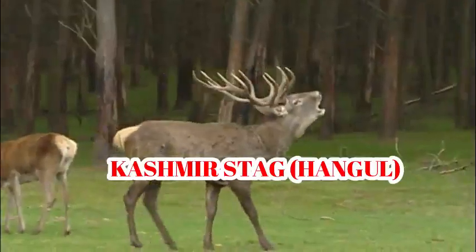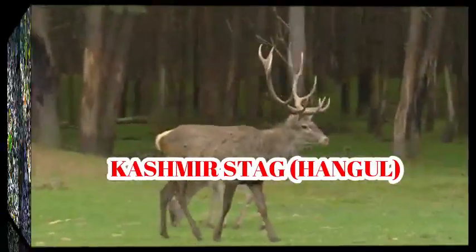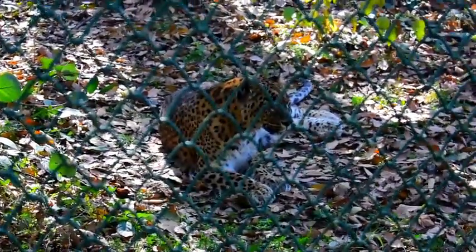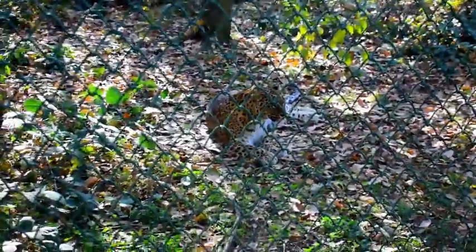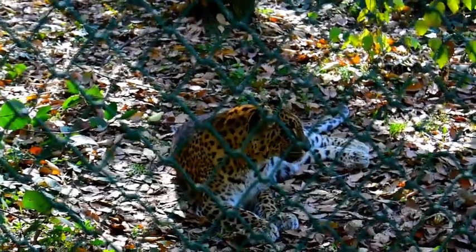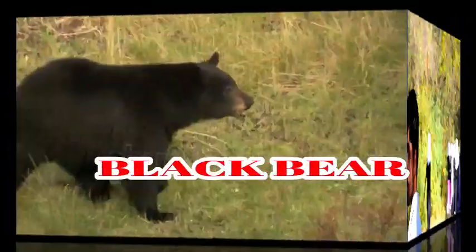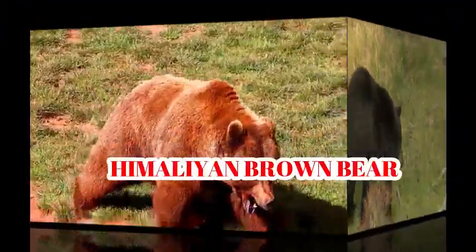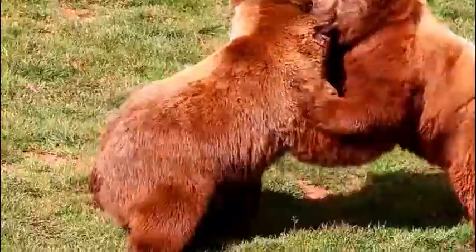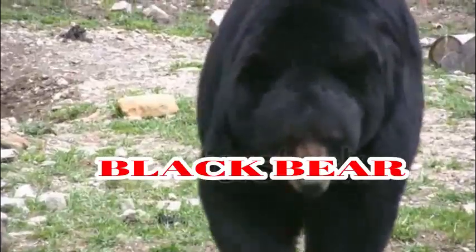Other mammal species include Musk Deer, Russet Leopard, Himalayan Serow, Weasel, Kashmir Grey Langur, Kashmir Stag (Hangul), Leopard Cat, Himalayan Black Bear, Himalayan Brown Bear, and Jackal.